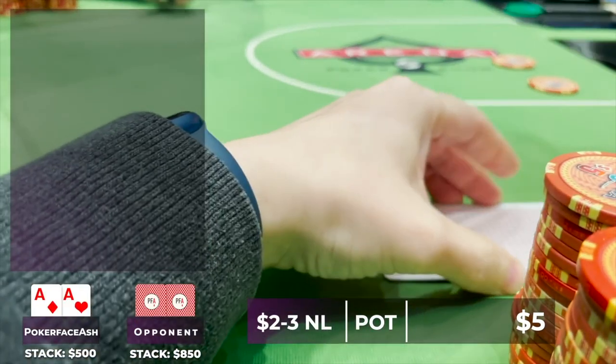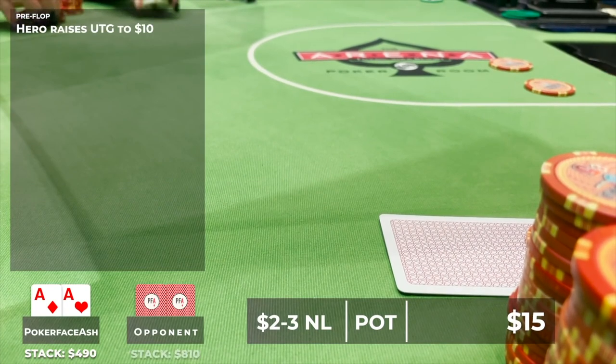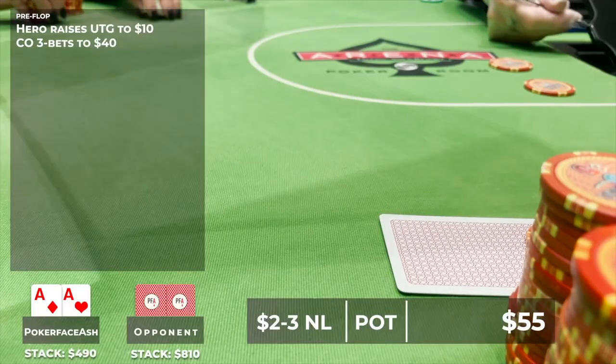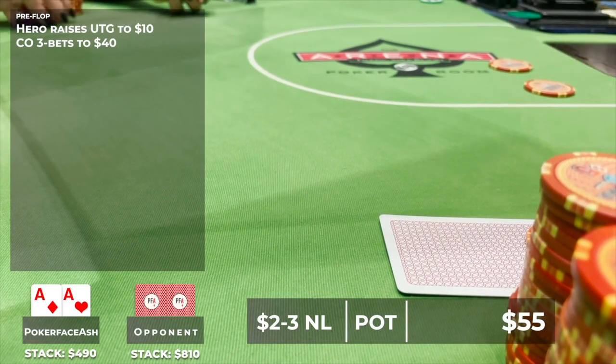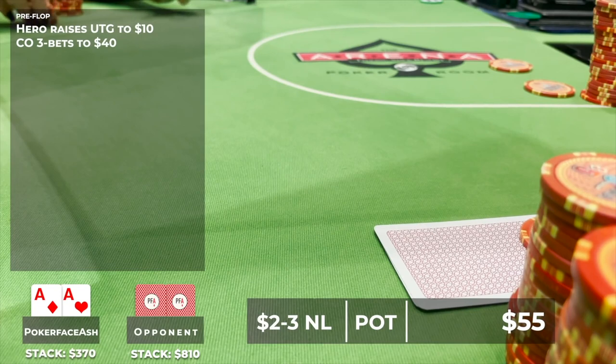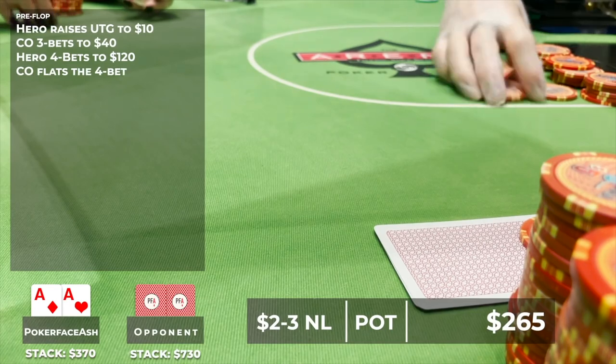She looks around thinking it must be a joke, but ends up raising to $10. It folds to the cutoff, who 3-bets to $40. Stacks are $500 effective and she's silently jumping for joy inside. She 4-bets — thinking $100-$105 would be optimal sizing but goes to $120, which she thinks is slightly too big. Regardless, he decides to flat, so they go heads up to a pretty big pot already.